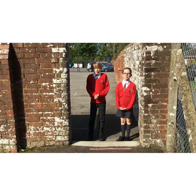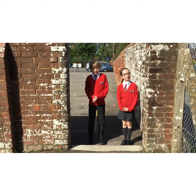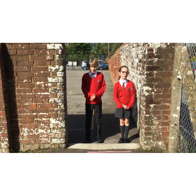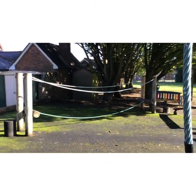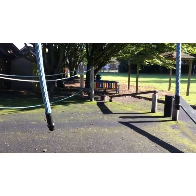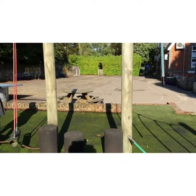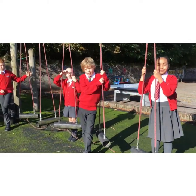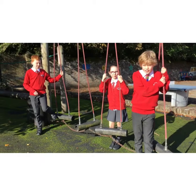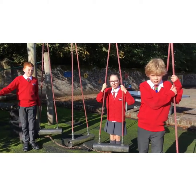We're lucky enough to have two playgrounds that we use at lunch and break time. We also have a very large field, and we also have our very own block. We are lucky enough to have lots of outdoor spaces. This is our trim trail area. We also have a big field and our own allotment.